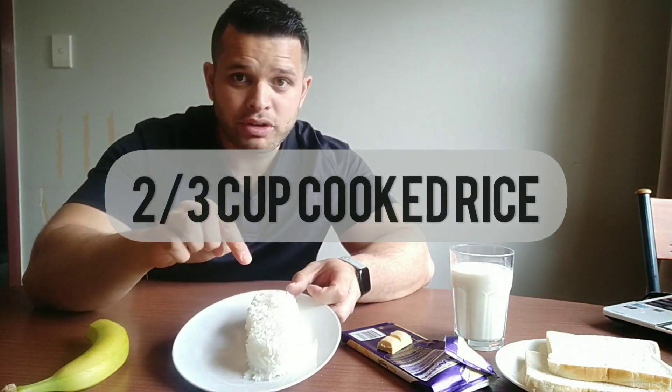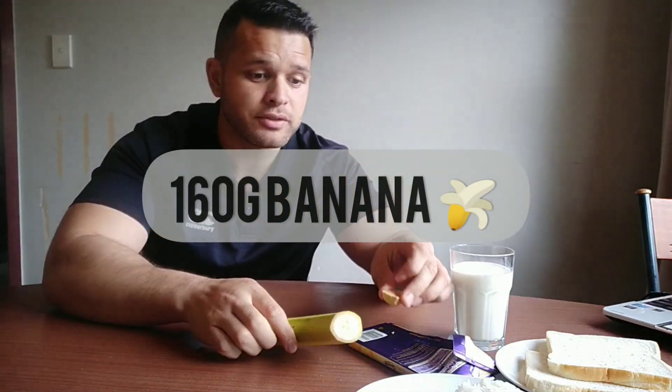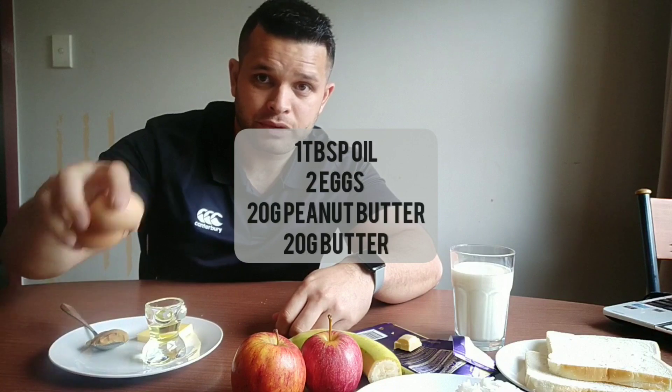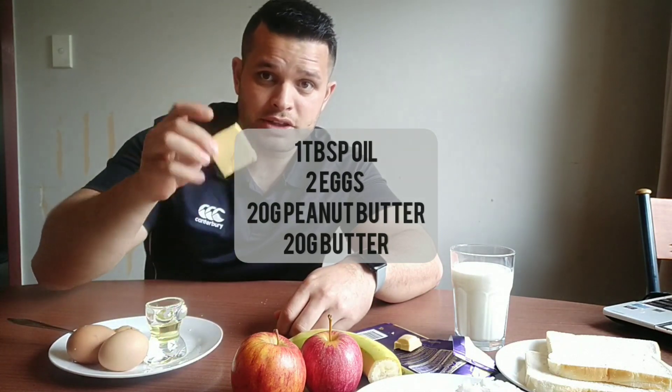Two thirds of a cup of cooked white rice is equivalent to one serving of this chocolate. 160 grams of banana will also give you enough to make up for one serving. Two apples around fist-width will also fit in chocolate. And here are a couple of easier ones: one tablespoon of canola oil, two eggs, 20 grams of peanut butter, and 20 grams of butter.